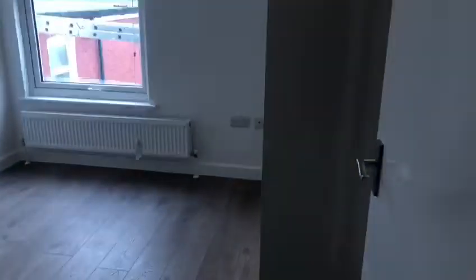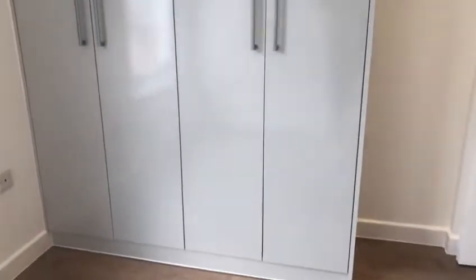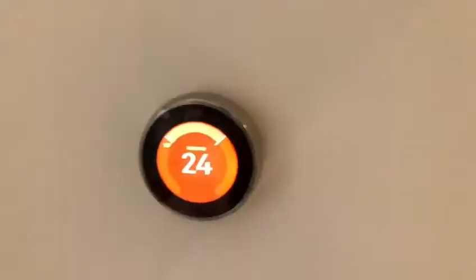And then the first bedroom here. You've got the bed here — it hasn't been assembled just yet, it will be put up shortly — so a double bed. There's fitted storage there, so plenty of space. It's also got Nest heating in there, which is a nice additional feature.